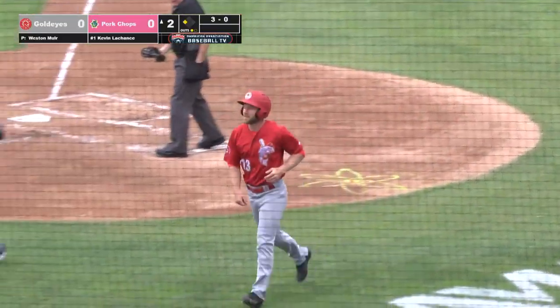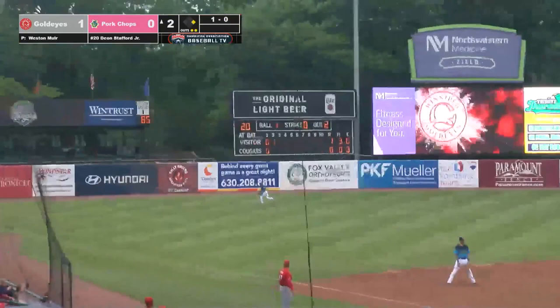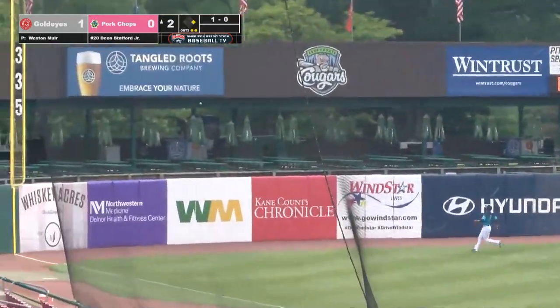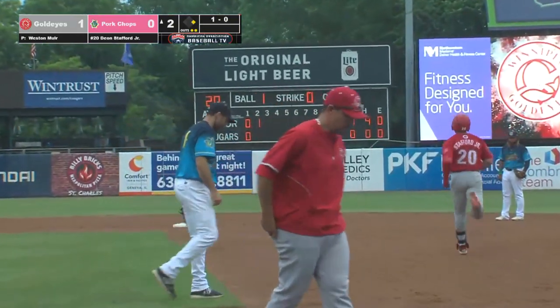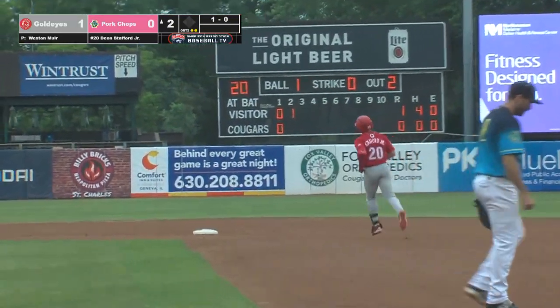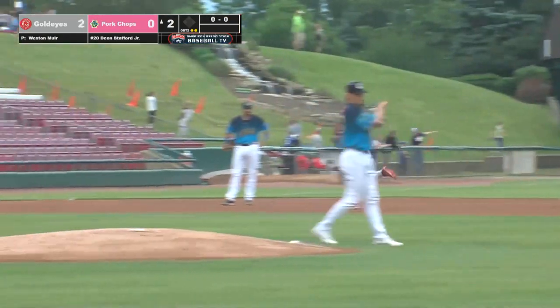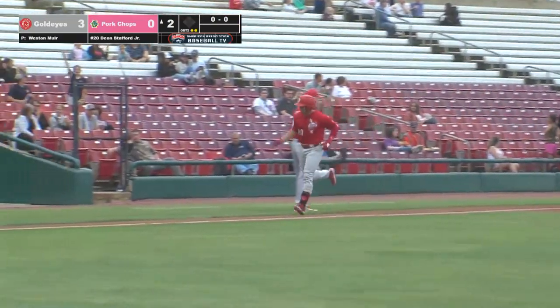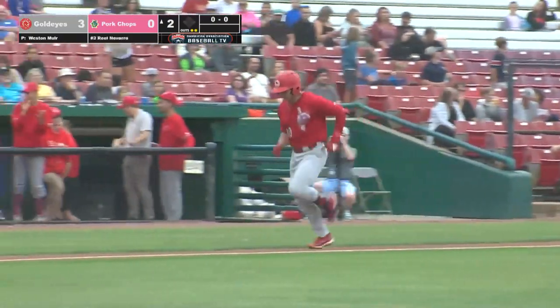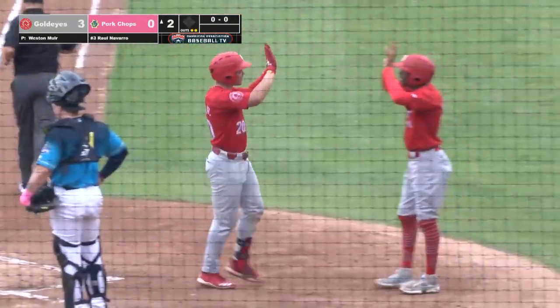Murphy scores standing up, and on a wild pitch the Goldeyes take a 1-0 lead. Now Deion Stafford Jr., a right-handed batter. The pitch — hit in the air to deep left field, down the line, headed towards the wall — and it's gone! Deion Stafford Jr. with a two-out, two-run home run into the pavilion in left field. The Goldeyes lead 3-0 in the top half of the second. Stafford's no-doubter is his second home run of the season.